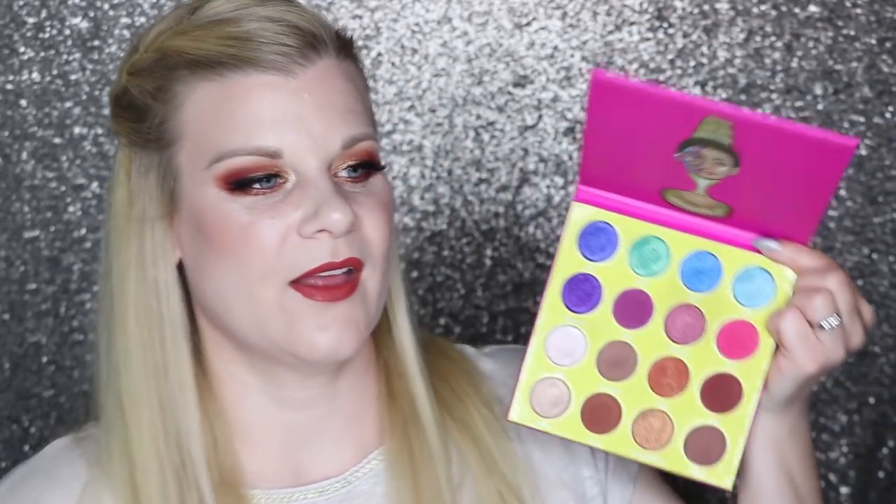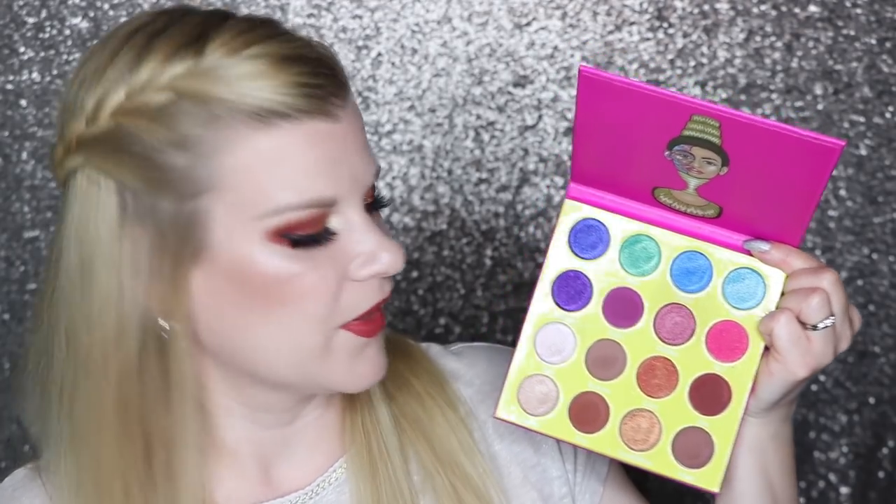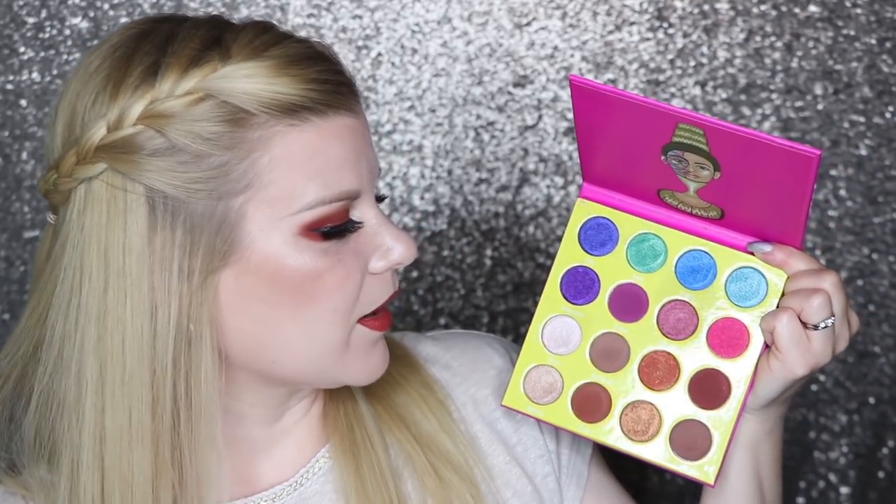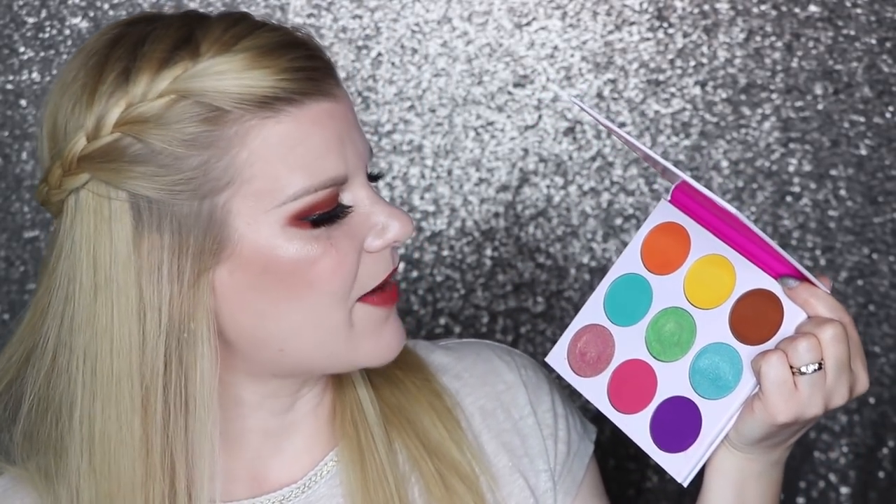I've got two here by Juvia's Place. The first one is the Masquerade Mini palette — so much fun to play with. I don't tend to use the bottom shades much because they're very neutral. I tend to play in the top two rows because they're a lot of fun. I love the quality on this — I think Juvia's Place makes excellent eyeshadows. Next is the Zulu palette which I feel like I picked up mostly because the colors are quite enticing, but I have not reached for this as much as I would have liked, so I definitely need to make more of an effort to play with it.